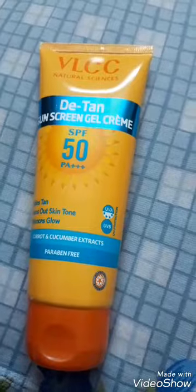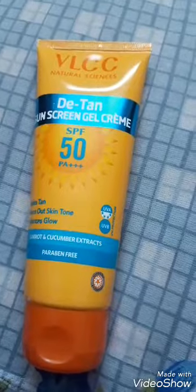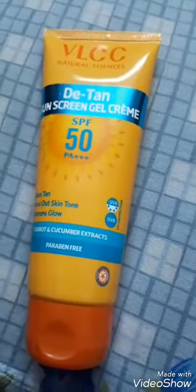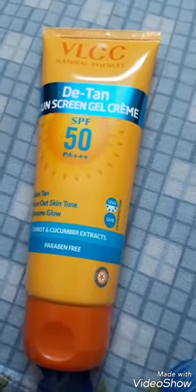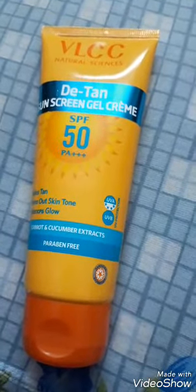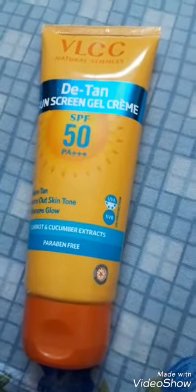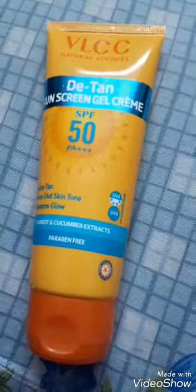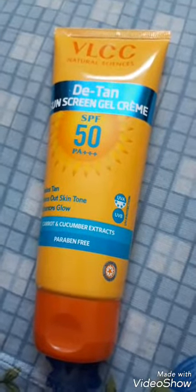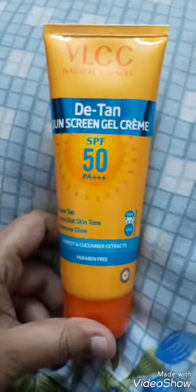Never skip sunscreen. Apply it on your ears, hands, and neck — all exposed parts. Apply a second coat on the nose because the nose protrudes out of the face and gets the most sun exposure. Even while using this sunscreen, try to wear hats and umbrellas and cover as much as possible, so that at nighttime or party time you can expose your skin however you want.